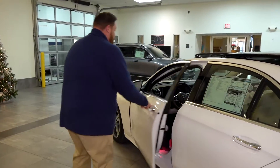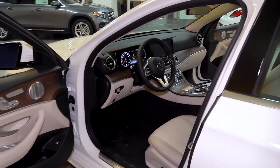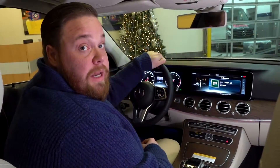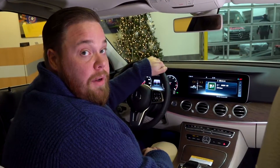Now let's take a seat and sit behind the wheel to talk some tech. Again, my name is Brian with Sears Imported Autos — if you have further questions or are looking for more information on the 2020 E350, give us a call or send us an email. However we need to communicate, that's why we are here.